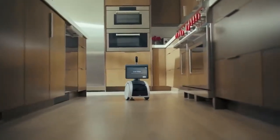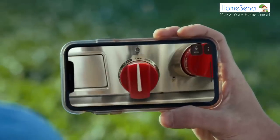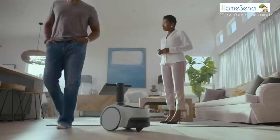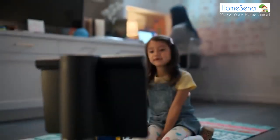Amazon Astro: the ultimate smart home companion. Astro is a home robot developed by Amazon. It was designed for home security monitoring, remote care of elderly relatives, and as a virtual assistant that can follow a person from room to room.